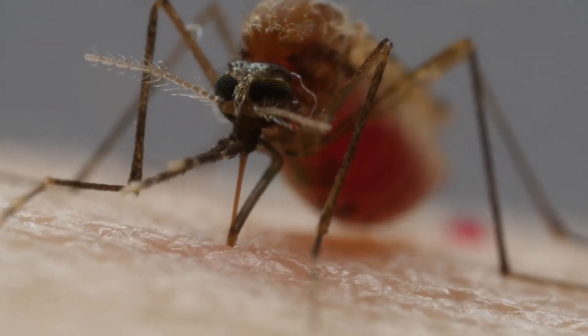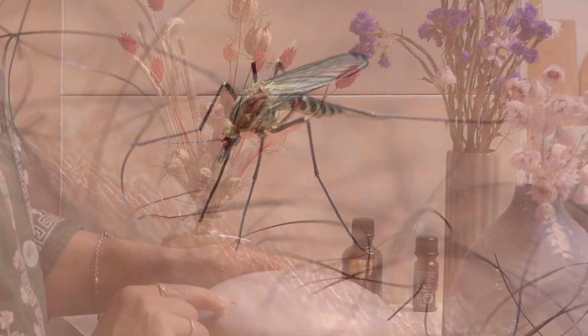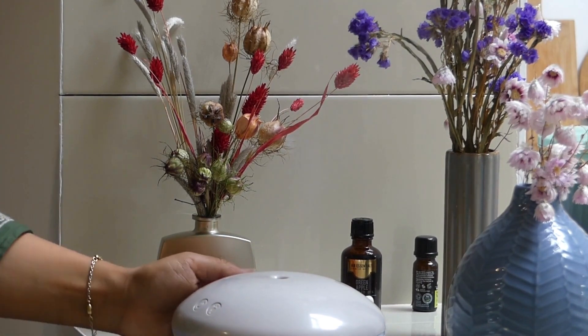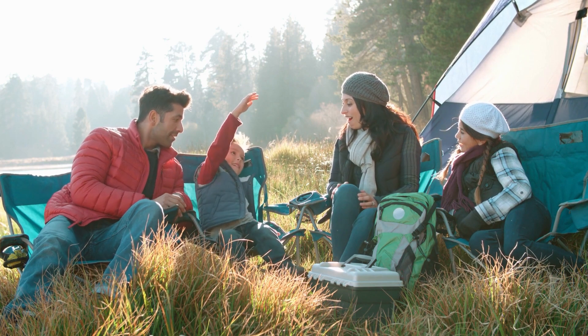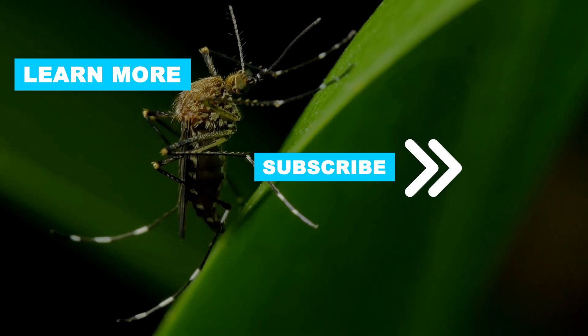So there you have it — the science-backed tactics to conquer mosquito bites and reclaim your itch-free peace. Remember, a little prevention goes a long way. Thanks for watching, and enjoy the outdoors without the constant itch. Follow this channel to learn many more household tips, tricks, and life hacks.